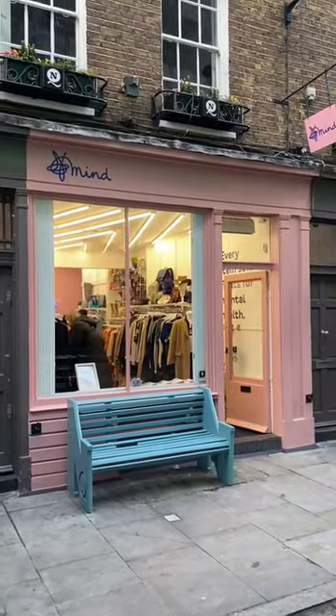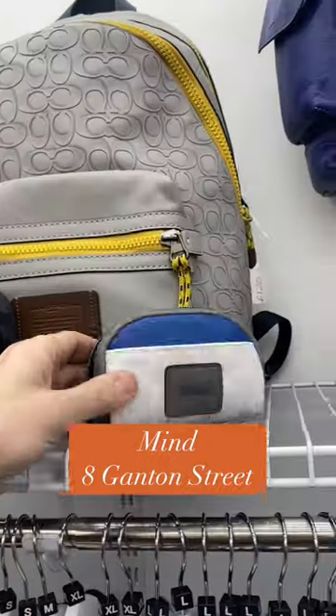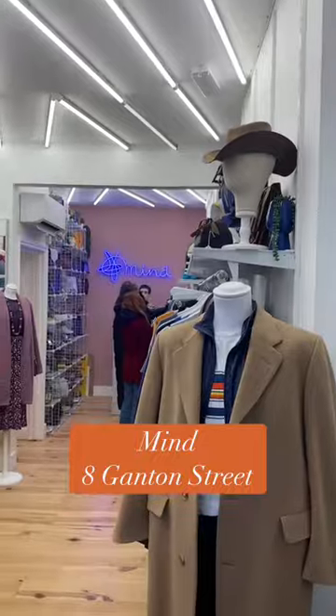And finally, just off Carnaby Street, we have the Mind Charity Shop. This store has a nice range of fashion and also lots of coach pieces.